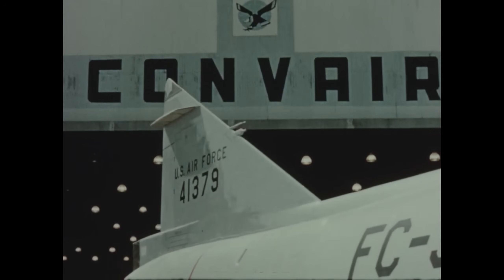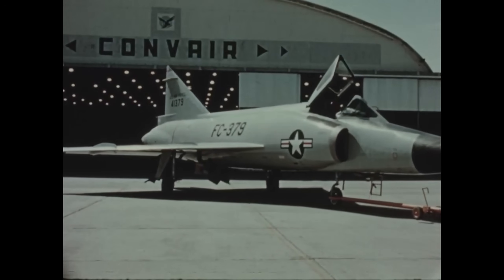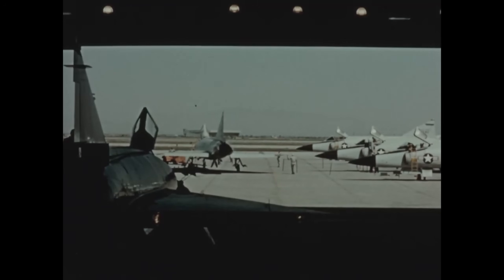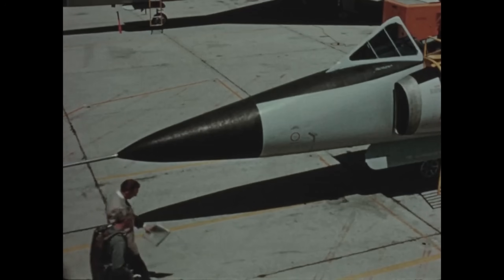The first Delta Wing supersonic all-weather F-102A interceptor to be delivered to a United States Air Force squadron rolled out of its hangar at Palmdale, California, May 1st, 1956. This is number one of scheduled deliveries to the 327th interceptor squadron.